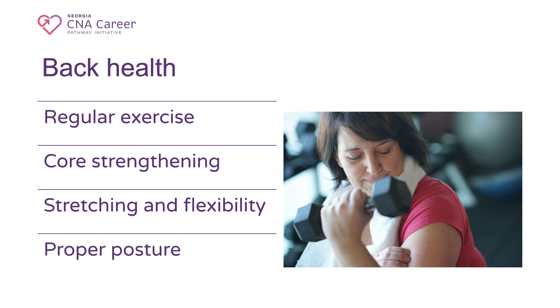7. Proper Posture: maintain good posture throughout your shifts. Keep your shoulders back, chest up, and spine aligned. Avoid slouching, as it can lead to strain on your back and shoulders.